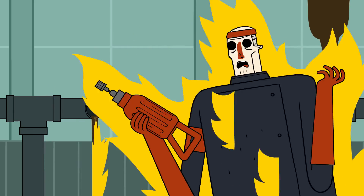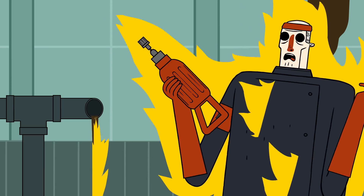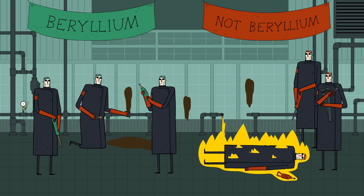Oh, tough luck for Team Not Beryllium. Looks like that steel made a spark that ignited the fuel.